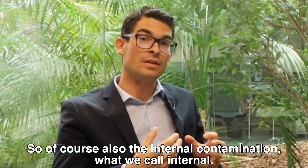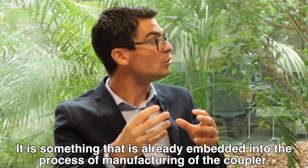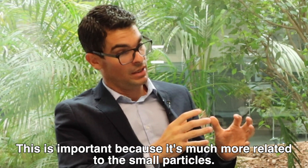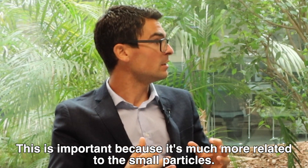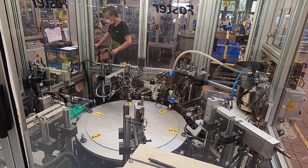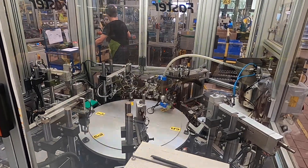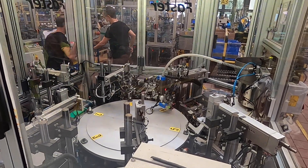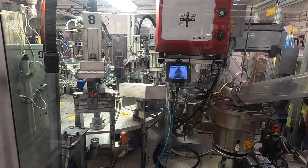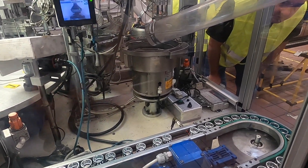There is also internal contamination — what we call internal — which is something already embedded into the manufacturing process of the coupler. This is important because it's much more related to small particles. We are talking about microns in this case. So you're talking about really small steel particles left in the coupler at the manufacturing stage. I guess after initial purchase I can't do much about that — I never really thought about couplers. Different manufacturers might vary in the amount of effort they take to eliminate such contamination.